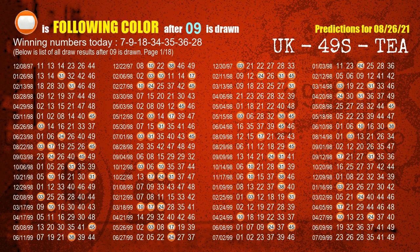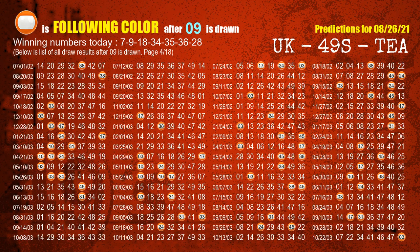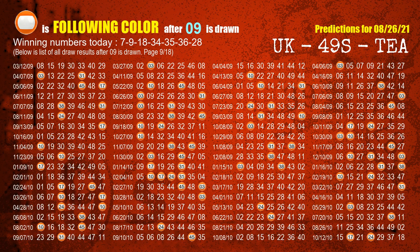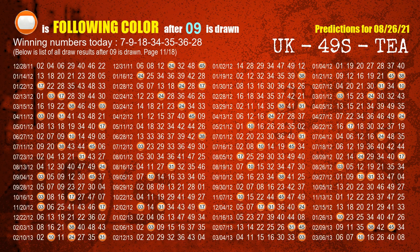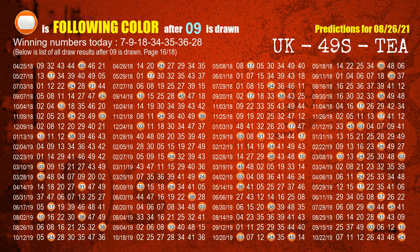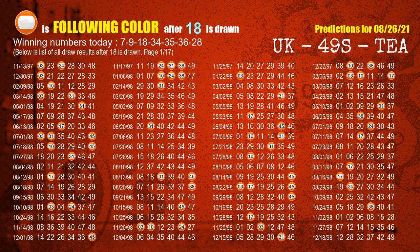The second winning number is 09. The most frequently following color is orange when 09 is the winning number in the last draw. The third winning number is 18. The most frequently following color is orange when 18 is the winning number in the last draw.